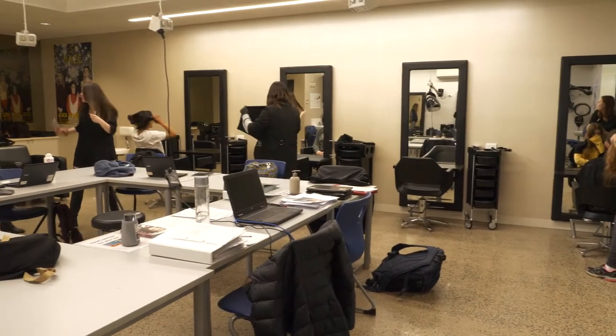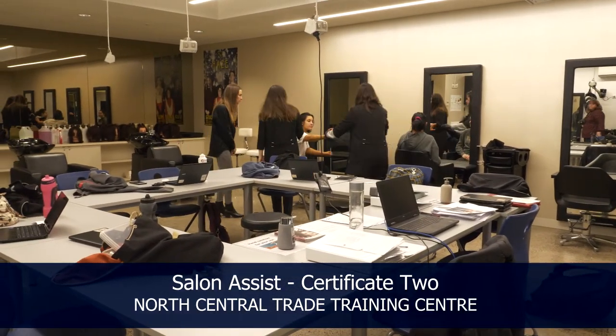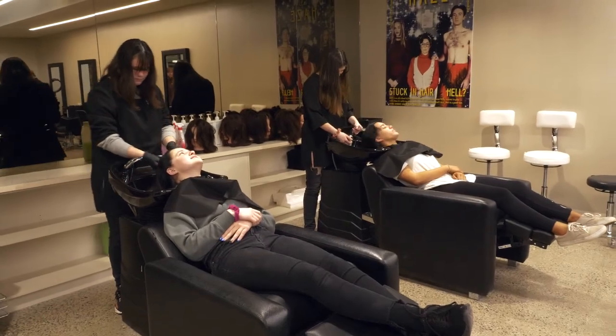The Trade Training Centre services our local network of schools which includes Boort, Wedderburn, St Arnaud, Donald, Wycheproof, Pyramid Hill, and also Elmore.